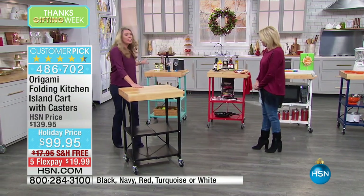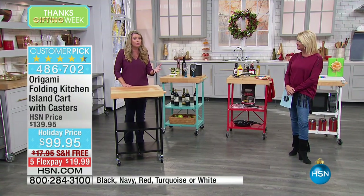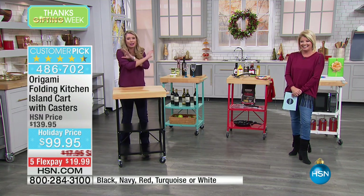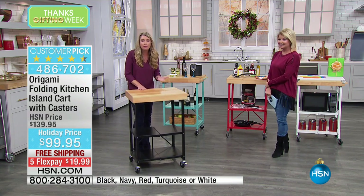Think of your holidays right now and think of Thanksgiving. Do you have enough room at the table for all the food? You never do. By the time you have all the decorations out and all the different things, there's no room. This gives you a movable serving station.